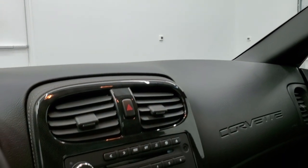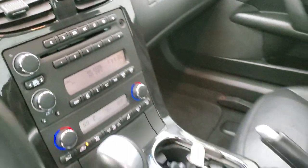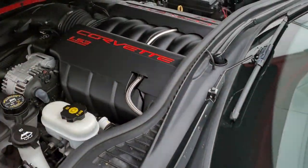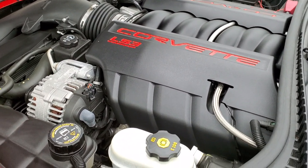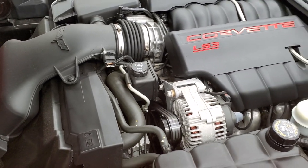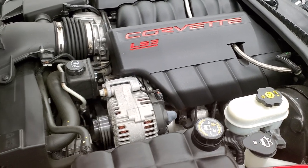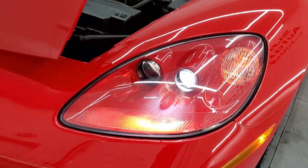You do get OnStar capabilities in the mirror and a compass display. We'll take a look under the hood. I would personally like to thank you for checking out the video today, and hopefully from this HD video you've been able to tell just how clean this car is all the way around, inside and out. Under the hood, we have the 6.2 liter V8 LS3 engine — 436 horsepower. The engine bay is very clean and runs very smooth. The shocks are doing a nice job holding that hood up.